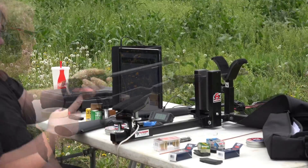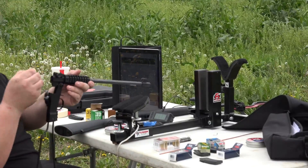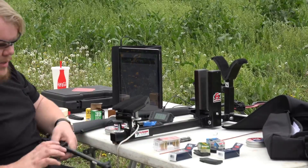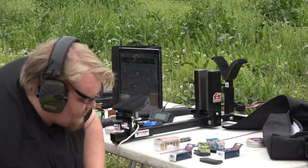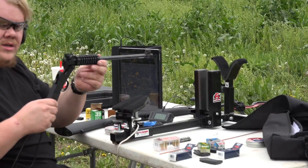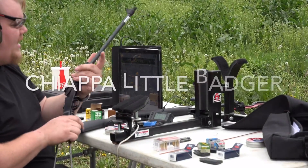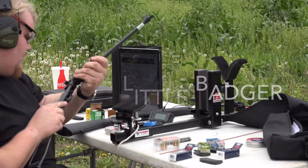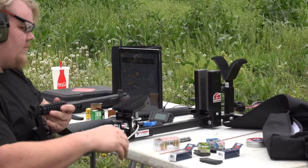You can shoot a .22 long rifle through a 17HMR barrel. I'm sure you can shoot it through a .22 WMR, and well, why not — we've got one here. Chiappa Little Rhino in 22 Winchester Magnum Rifle. Confirmed on the side.